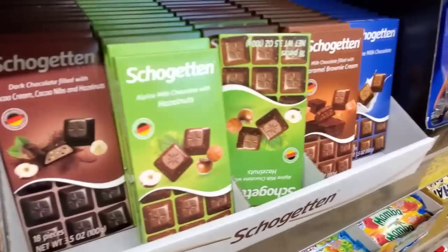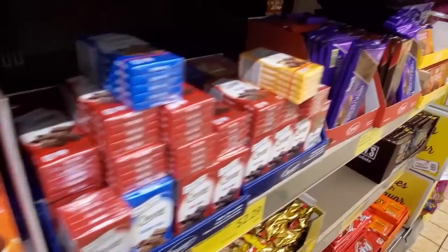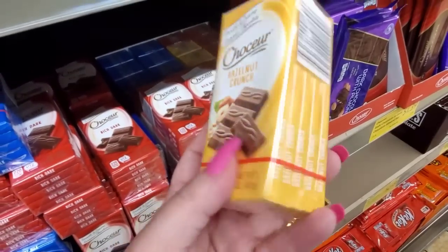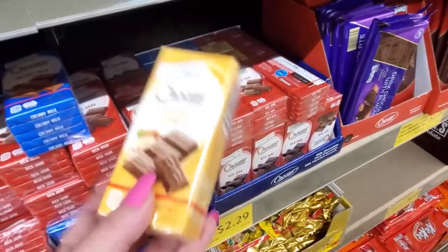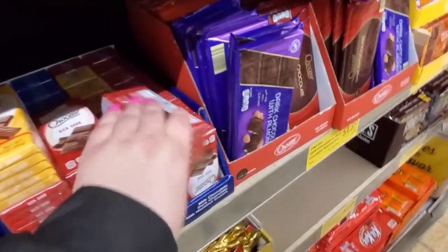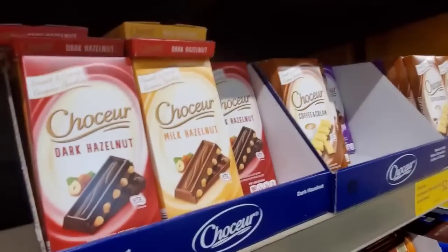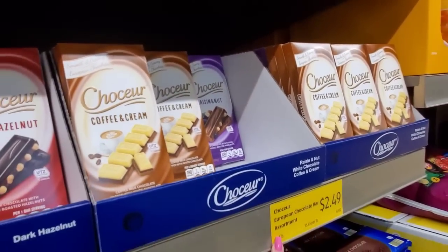Hazelnut is always my favorite. $2.49 for the truffles — I get these a lot. These little bars are $2.29 — they're like the perfect amount of chocolate and you get a few of them. They have rich dark and creamy milk. I only have one of these left — not many because these are the best ones. Dark hazelnut, milk hazelnut, coffee and cream, raisin and nut. $2.49.